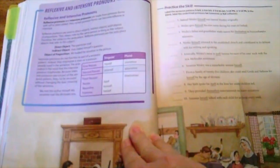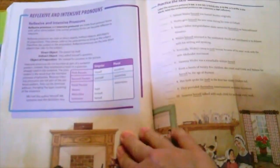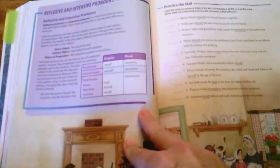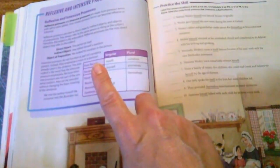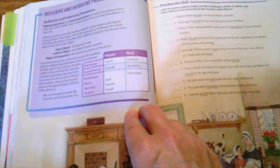Every new concept is going to have a teaching box, which gives the definitions of what is being learned and also the rules to follow when using that particular concept.